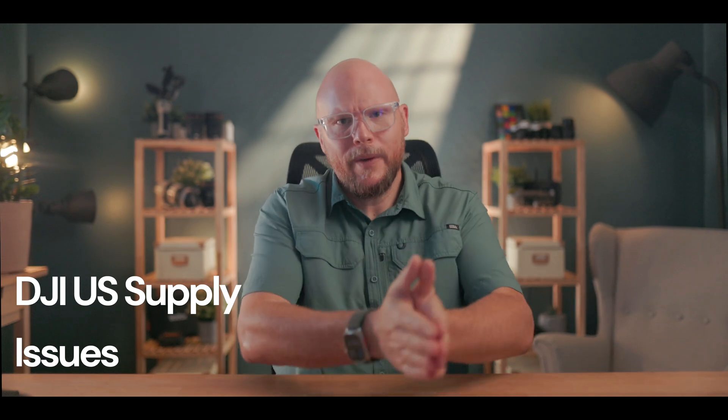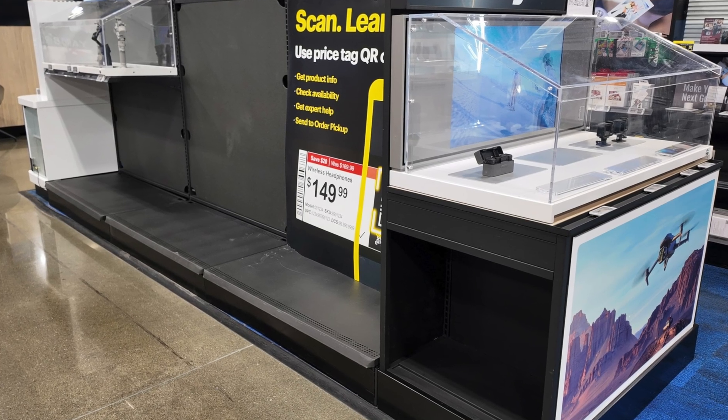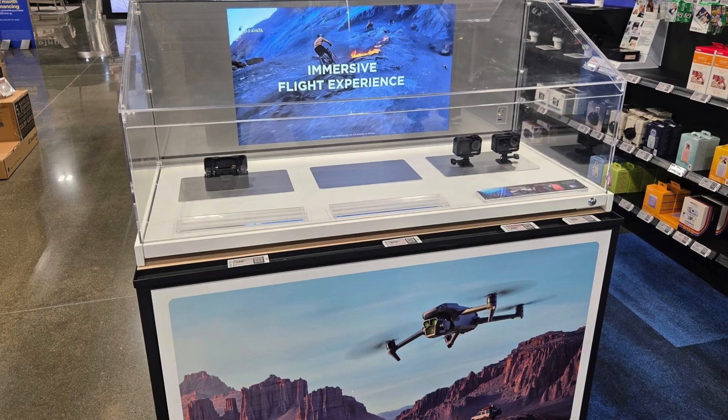We need to talk about what's happening in the US market. If you've walked into a box store lately — your Best Buys and whatnots — you'll know something is weird. DJI drones, including the new Mavic 4 Pro, are almost impossible to find in the US. Best Buy, Amazon, B&H, Adorama — you name it. If you want the latest DJI drone, the shelves are bare, carts are empty, and even older models like the Mavic 3 Pro are mostly gone.